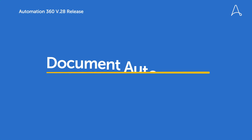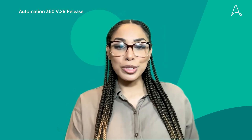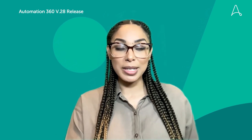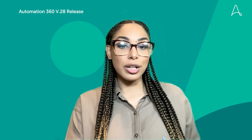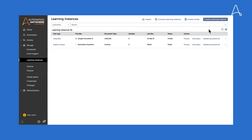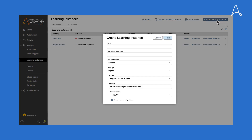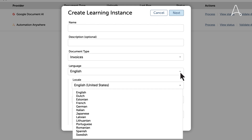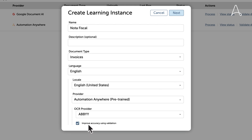Next up, we've got Document Automation and Google Doc AI. Document Automation helps you to quickly extract and embed document data into the flow of work so that you can move faster. In .28, we're enabling you to easily automate more documents and improve the extraction accuracy, leveraging validation feedback from Google Doc AI learning instances. Here we are showing you just how easy it is to create a new learning instance for invoices that understand Portuguese.